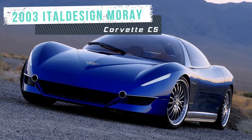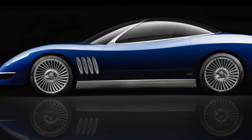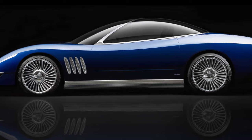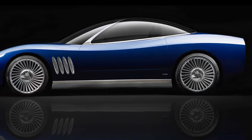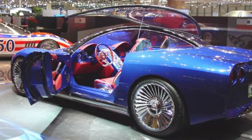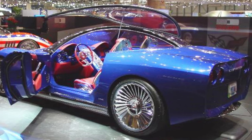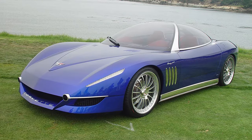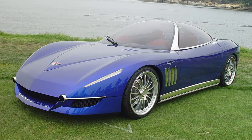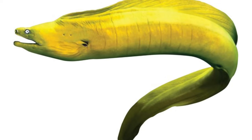The 2003 Italdesign Moray is a concept car designed by Giorgetto and Fabrizio Giugiaro as a tribute to the 50th anniversary of the Chevrolet Corvette. It was presented for the first time at the Geneva Motor Show on March 4, 2003. The Moray was based on the Corvette mechanics and chassis, but featured a unique bodywork that resembled the shape of a Moray eel, a fish that lives in the Mediterranean Sea.